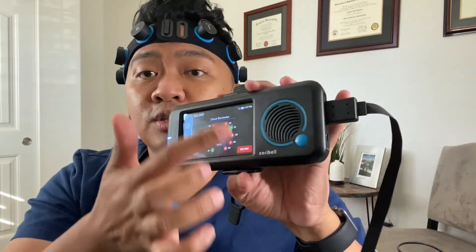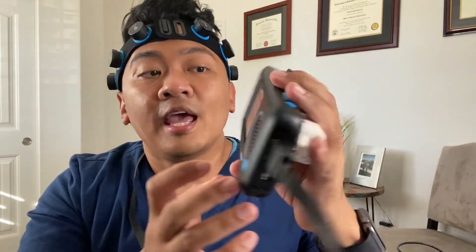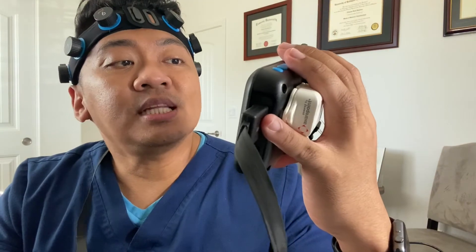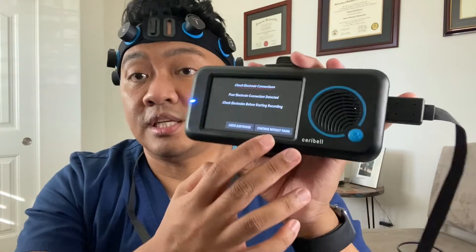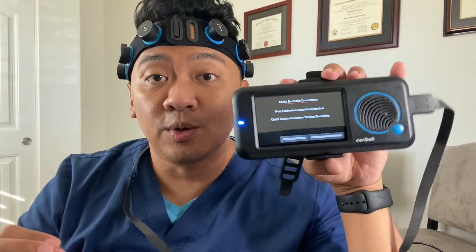Once all electrodes are green, hit record. The machine may detect poor electrode connections and prompt you. It will give you the option to check electrodes or continue without fixing.